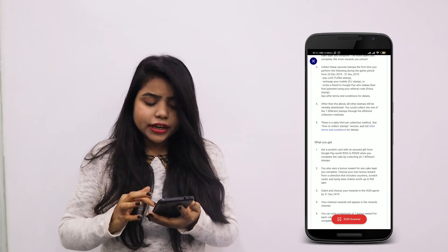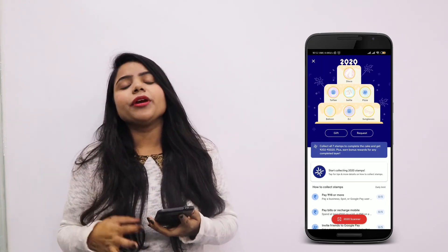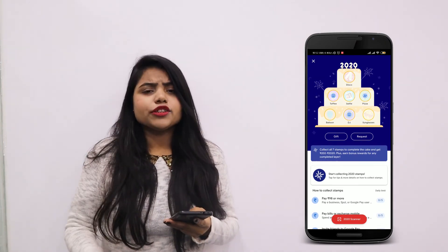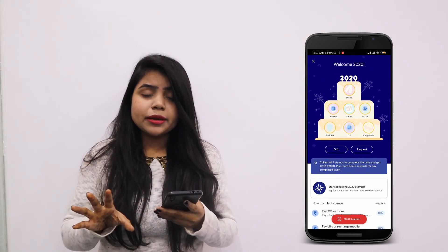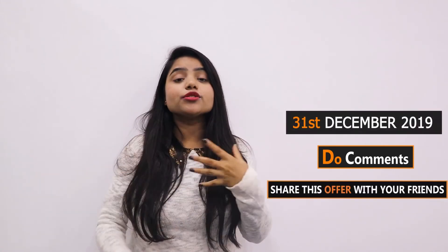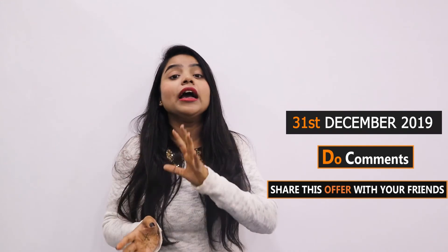These are very easy steps. You can pay for food, charge your mobile, or refer your friends — and you will get all 7 stamps. I have given you all the details about the cake offer and the terms and conditions, and how you can collect everything. This offer ends 31st December, so share this video so your friends are also aware of this offer.